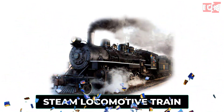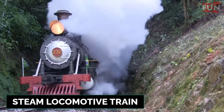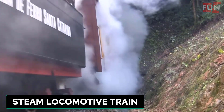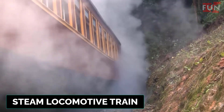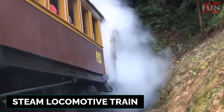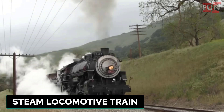Steam locomotive train. A train powered by a steam engine, which generates steam from boiling water to move pistons connected to the wheels. These trains were the first to provide mechanized rail transport.